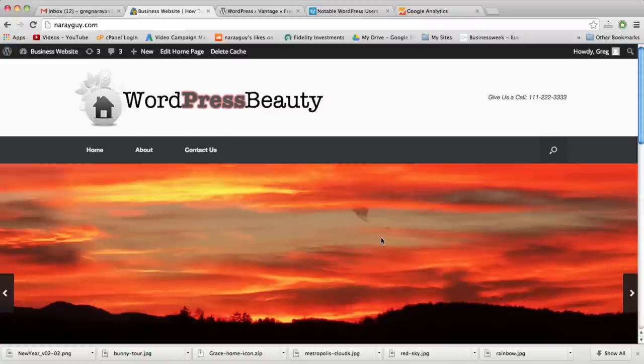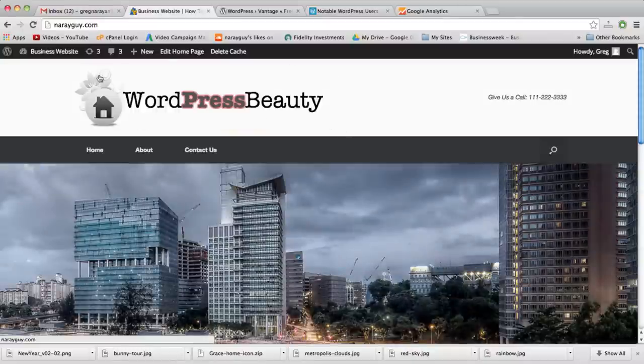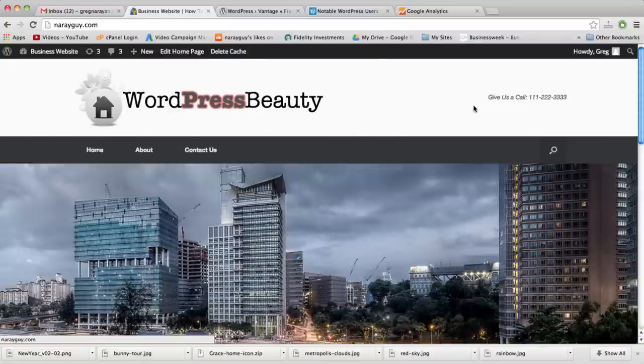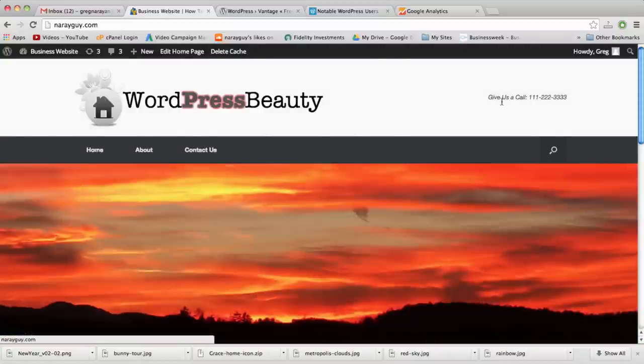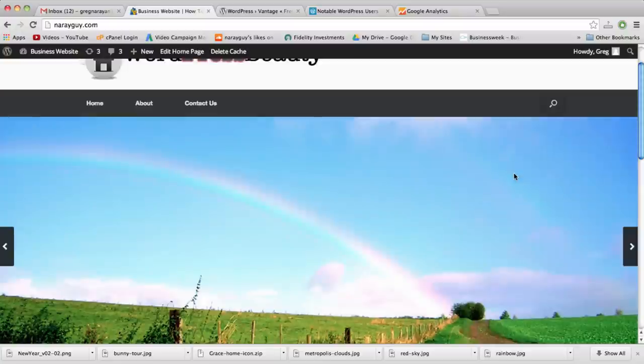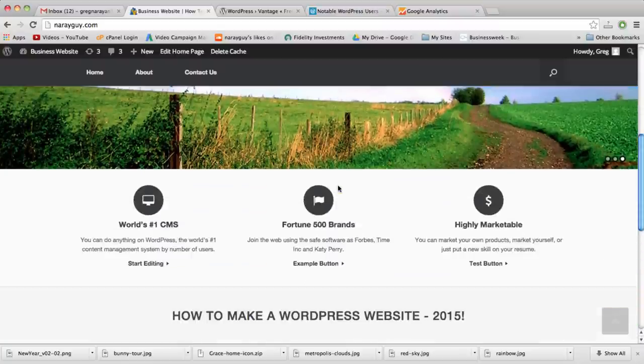Alright, let's get started with a quick website tour of all the features we're going to learn to make after our WordPress installation. Starting at the top, we're going to learn how to custom-design a logo. We'll see how to put a call-to-action phone number and a navigation menu with a search bar, and then how to make a beautiful full-screen image slider that can contain as many images, text, and links as you want.